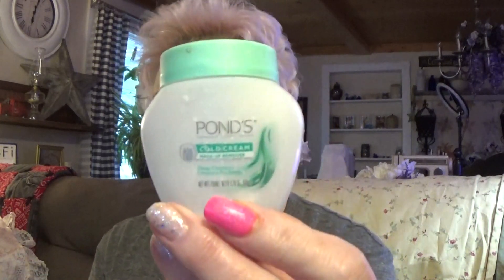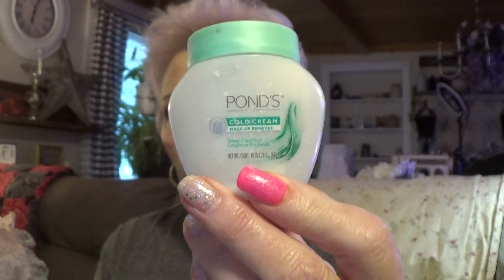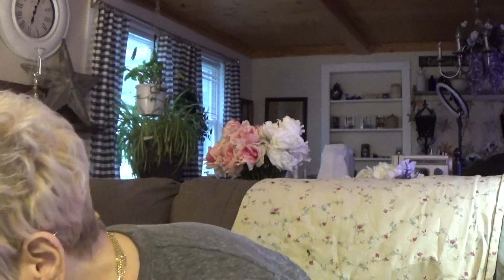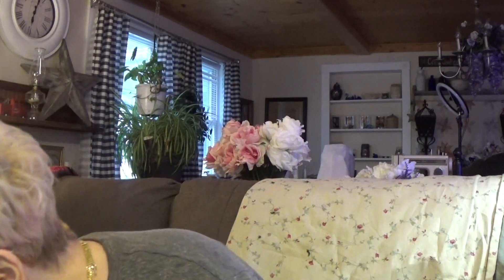I used this cold cream makeup remover from Ponds. I had it and decided I'd try it, and I really liked it — but I don't like how it gets in your eyes. Another one of these.